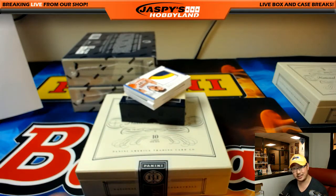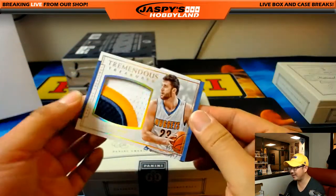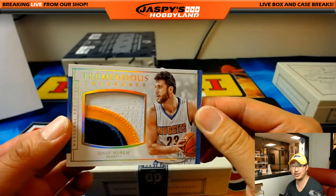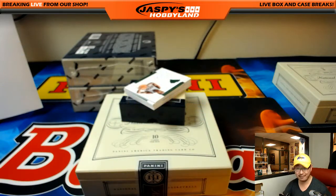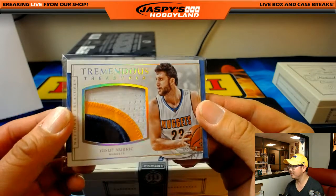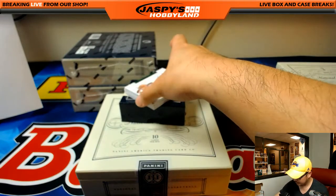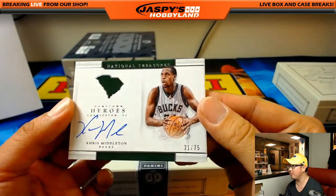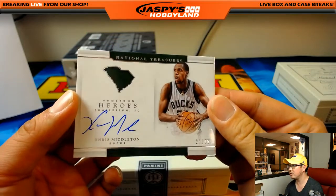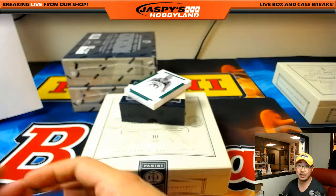Another nice pattern — the patches in this have been great. For the Nuggets, three-color Tremendous Treasures, Yusuf Nurkic, 6 out of 10 for Jennifer and the Denver Nuggets. And another Chris Middleton — this one's an on-card auto, Hometown Heroes, Charleston, South Carolina. 21 out of 75 for John Ocray and the Bucks.